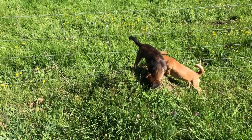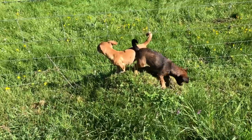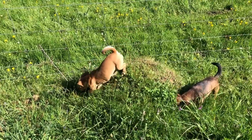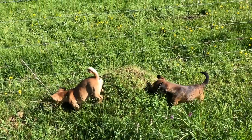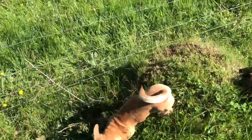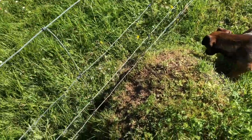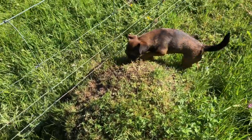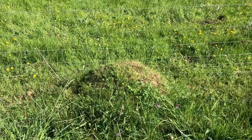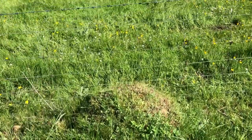Ants are a huge food source for hedgehogs, as well as slugs, snails, worms, grubs, and all kinds of things. We have a whole series of anthills, which means we have a really good hedgehog population. The ewes will reach through because the ants dig down deep to build their anthill up — they bring minerals up from deep down, and the sheep reach through the fence.